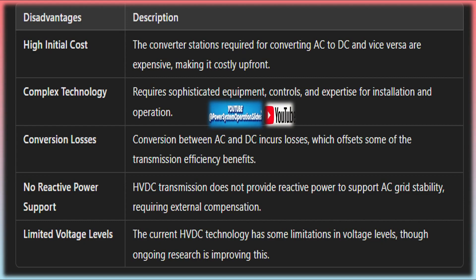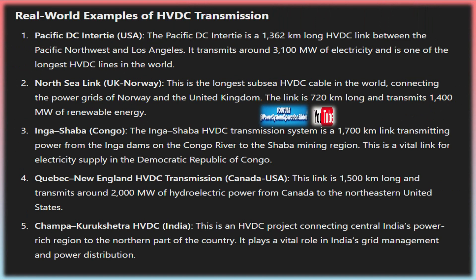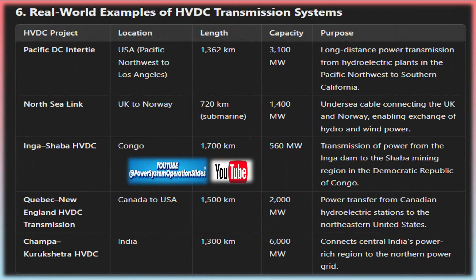A back-to-back HVDC system is used for interconnecting two AC grids that are not synchronized or operate at different frequencies. The AC power from one grid is converted to DC and then immediately back to AC without the need for a long-distance transmission line, making it useful for connecting neighboring grids with different operating parameters. In a multi-terminal HVDC system, multiple converter stations are connected to the same HVDC transmission line, allowing power to be delivered to or received from different locations, offering greater flexibility for large interconnected grid systems spanning multiple regions.